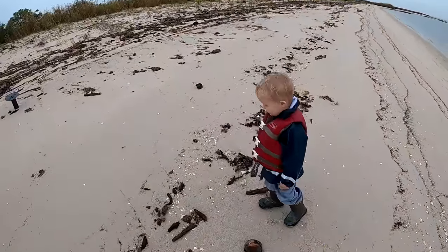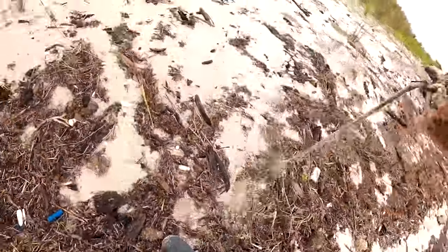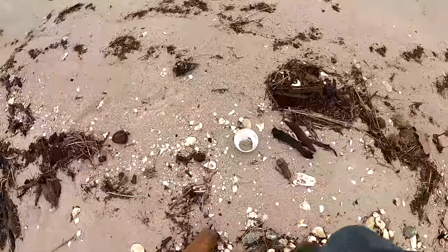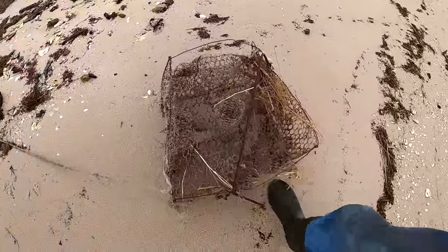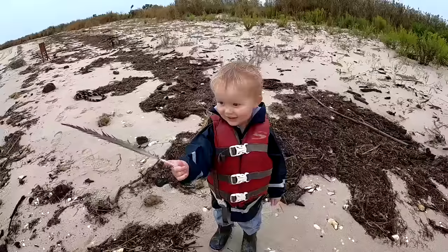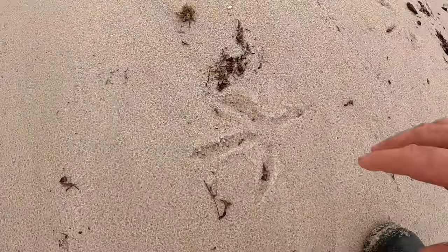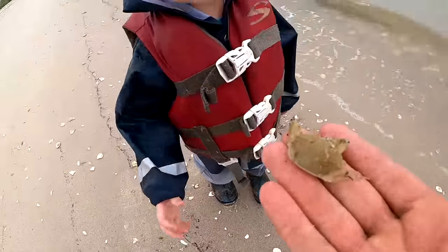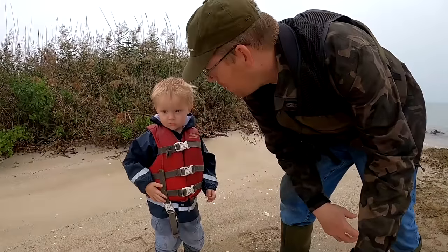Did you find something? It's a spool. That's a buoy. There's a little bowl — a little crab pot. Look at this, it's a chair. Yeah, look at that big old feather. There's a blue crab shell. Look at the size of that bird print. It's a baby crab. Jake, you want to keep on exploring? Yeah.